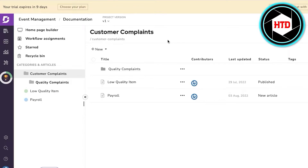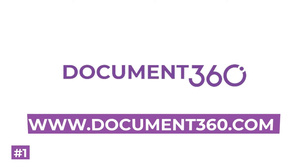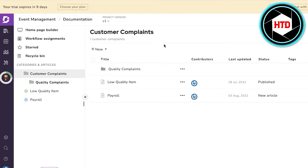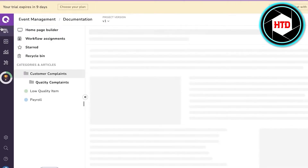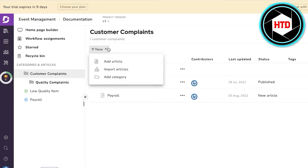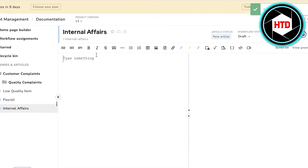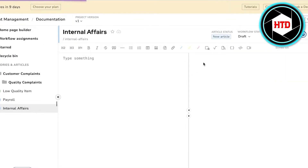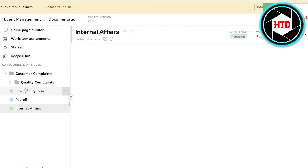On number one — these are in no particular order — I have Document 360. Document 360 is the number one platform for customer-facing knowledge-based platforms and has been a favorite of mine for keeping documentation for both internal and external affairs. Whenever you create a new article on Document 360, you can choose the privacy of that article — making it internal or external — just by clicking on 'Add Article'. You can save it as a template or click publish, and enter any comments you might want.